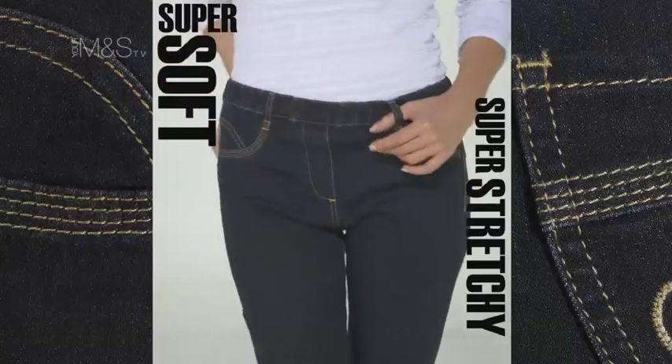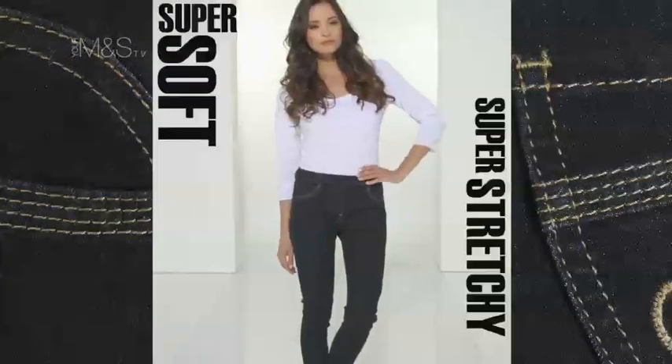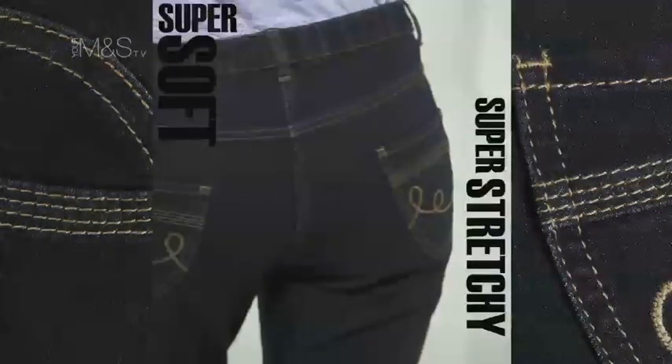The jegging has quietly taken centre stage in the wardrobe. It looks like a jean but fits like a legging and feels totally fabulous.